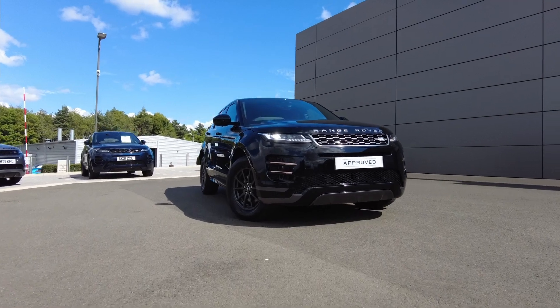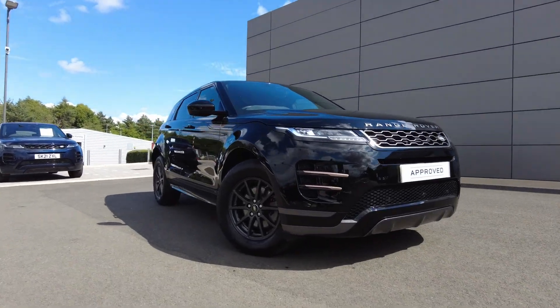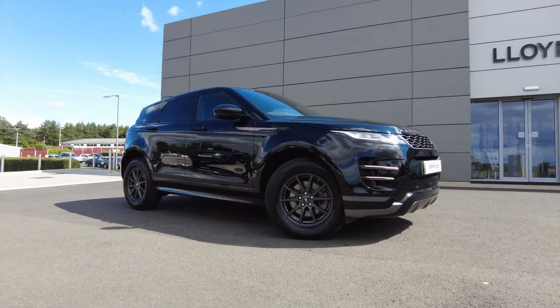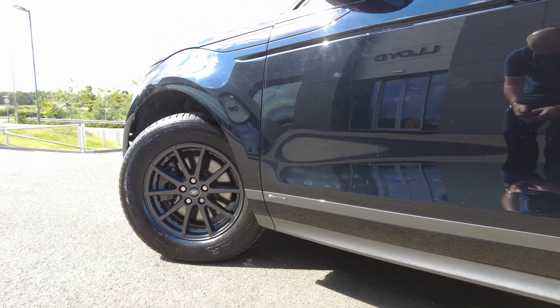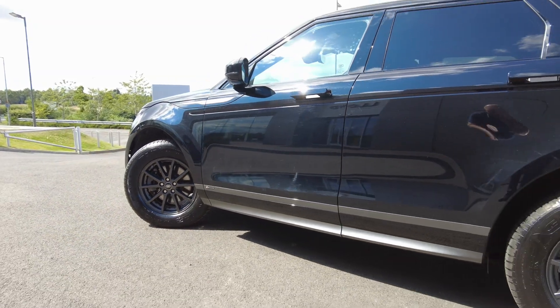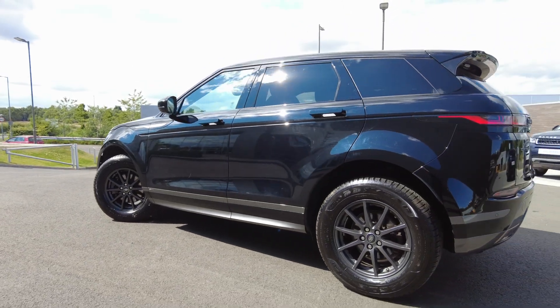Just arrived on to our forecast here at Lloyd Land Rover in Kelso. We have this very well-presented Range Rover Evoque D150 S R-Dynamic 6-speed manual. This is a two-wheel drive model, finished in the Narvik Black Solid paint with 17-inch graphite-coloured alloy wheels.